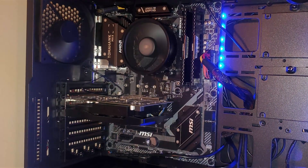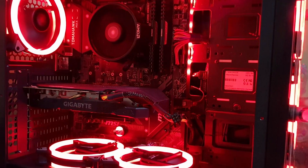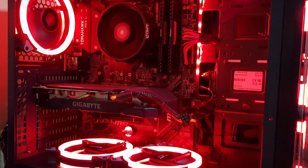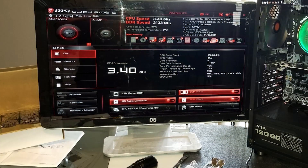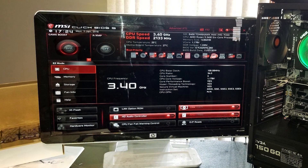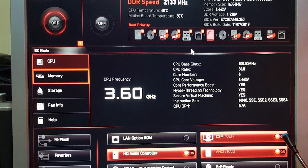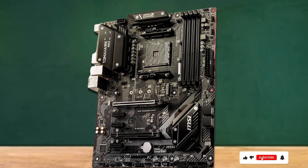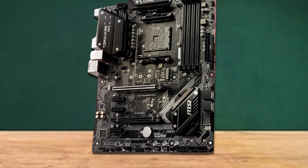With support for DDR4 memory, this motherboard provides efficient multitasking capabilities and smooth system performance, enabling you to tackle demanding tasks with ease. Additionally, its Crossfire support allows for multi-GPU configurations, enhancing graphics performance for immersive gaming experiences. Built with MSI's renowned quality and durability, the B450 Tomahawk Max motherboard ensures long-lasting reliability even under heavy usage, with robust construction and premium components making it a dependable choice for gaming enthusiasts and content creators alike.